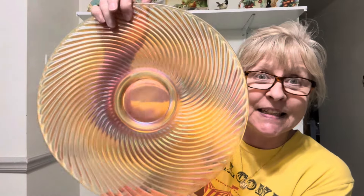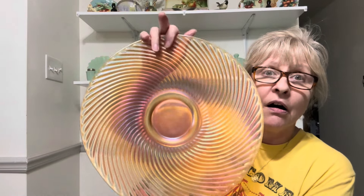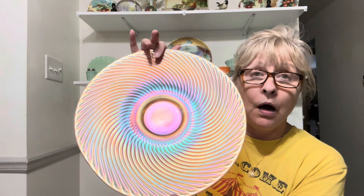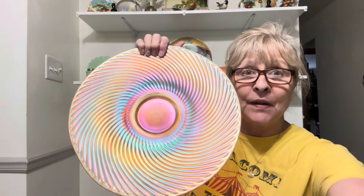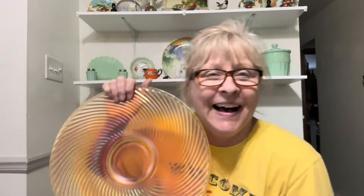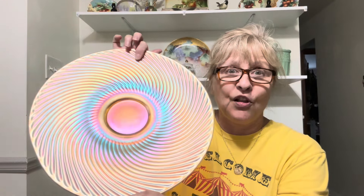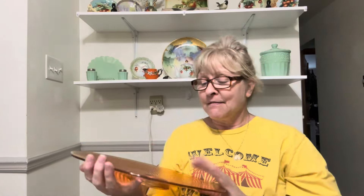Look at this carnival glass and the marigold color — oh, look at that! Wow! Hopefully that thumbnail turned out. OMG, look at that. Gorgeous — no chips, cracks, or flea bites. That is a beauty.